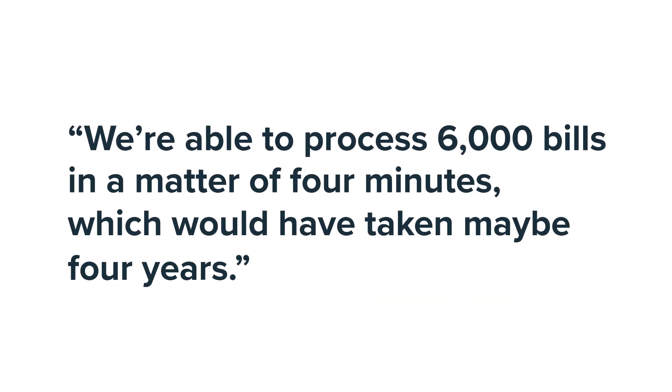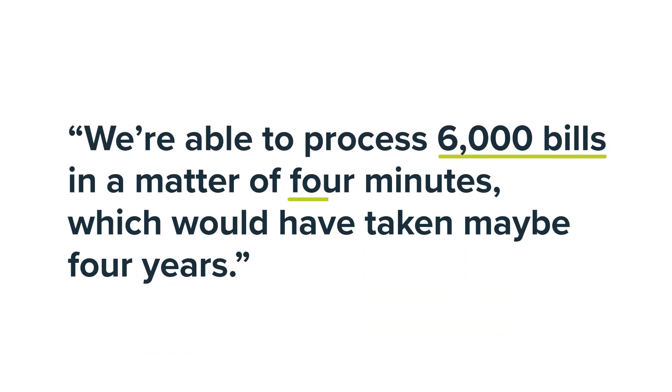My favorite feature of EnergyCap is the mass uploads. We're able to process 6,000 bills in a matter of four minutes, which would have taken maybe four years.